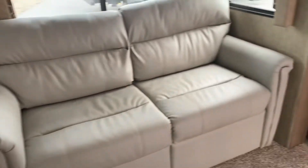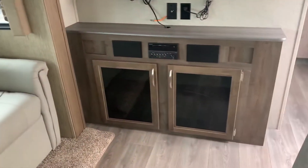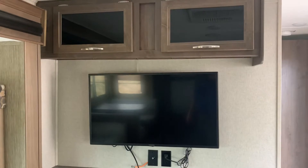We also have our dinette, couch, front entertainment cabinets, and our entertainment center with our TV and cabinets up above.